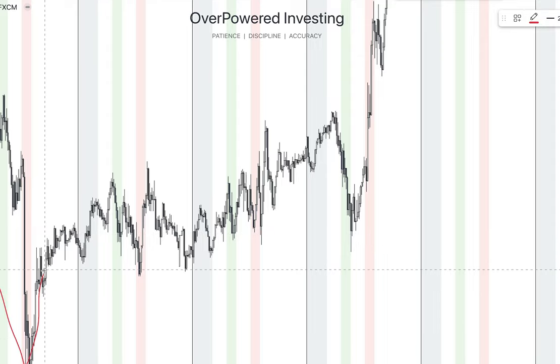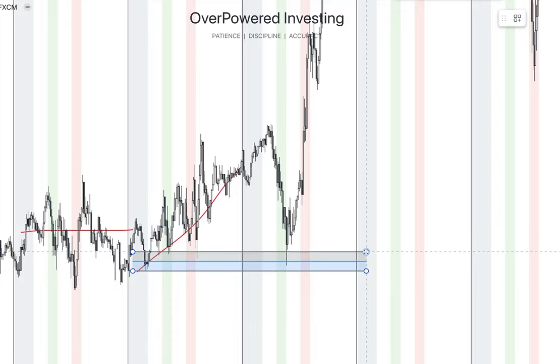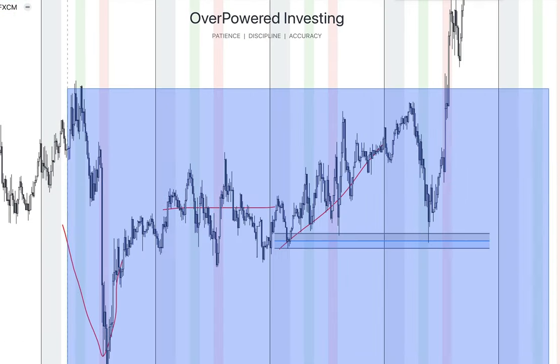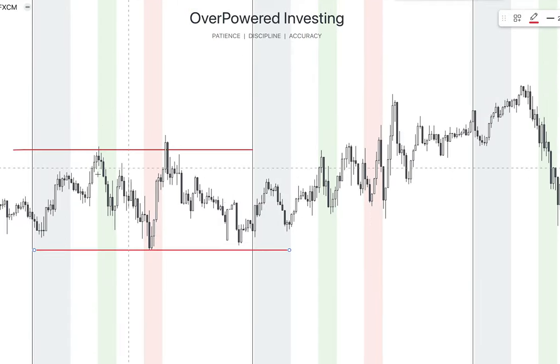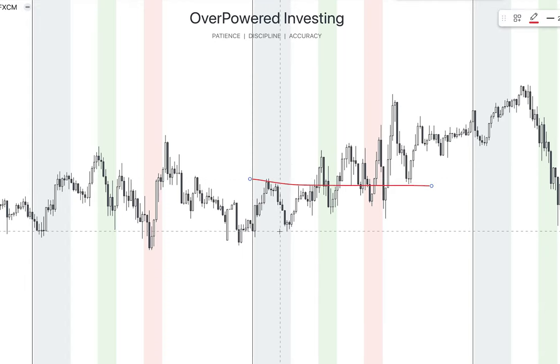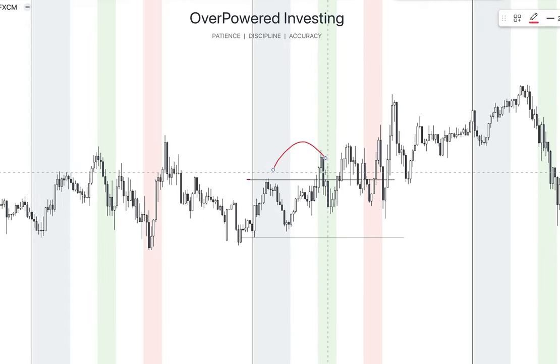Here we have a breakout model — price breaking out and continuing. Here we have a V-shape formation, a little indecisive day. Then over here we have a bullish day, so the next day price retraces into the previous day candle, retests this beautiful demand zone, and completely reverses to the upside. Over here is a breakout model example — the previous day candle was compressed and indecisive, so after the compression we have the expansion. The market goes from ranging to trending and back.